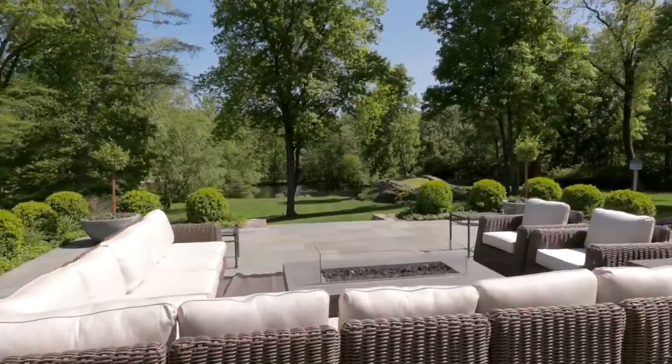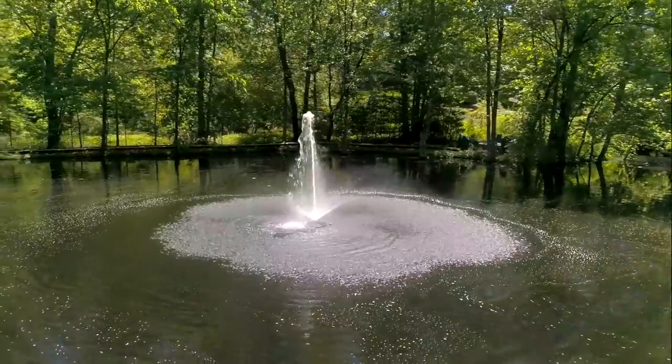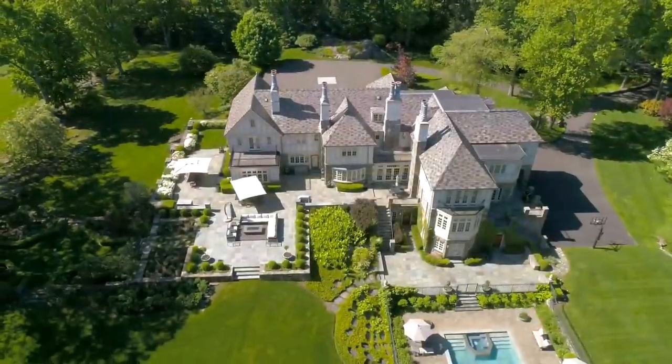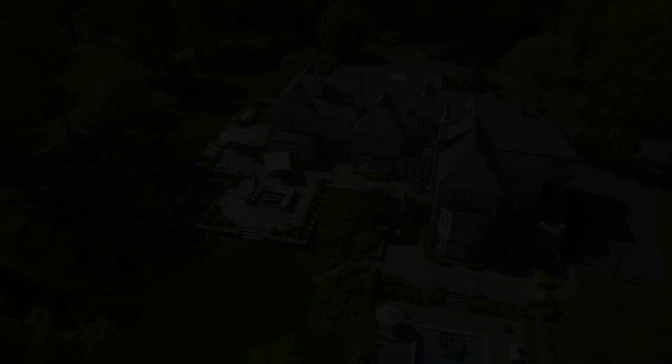And three partial bathrooms, including a large master suite with sitting room, two en-suite bathrooms, and two dressing rooms. The property comes landscaped with elegant boxwood gardens, a spring-fed lake with fountain, acres of rolling lawn, and a swimming pool.